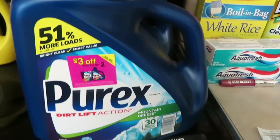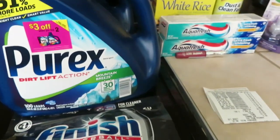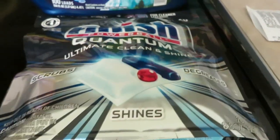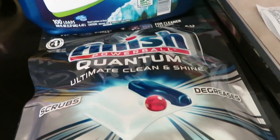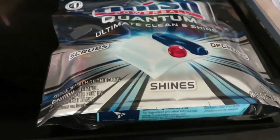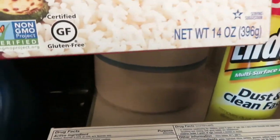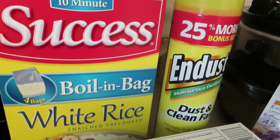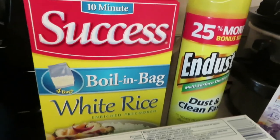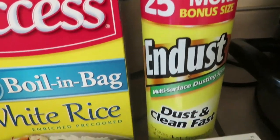That was a really good deal — the best Ibotta deal today, and I was really pleased with it. The Finish dishwasher tabs, 20 tabs, were $4.64 and I had a $1 rebate. The Success Boilin' Bag Rice is a four-pack and was $1.88 with a 50 cent rebate. The Endust was $3.33 and had a 50 cent rebate.